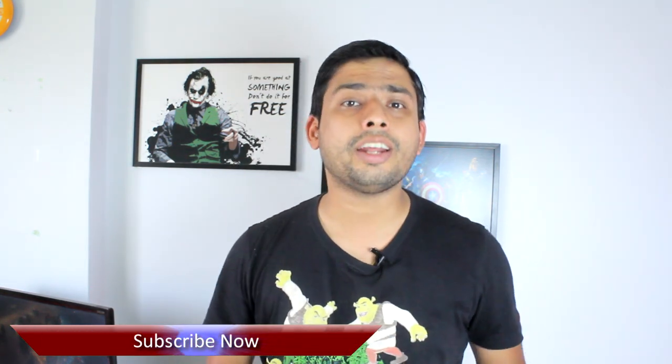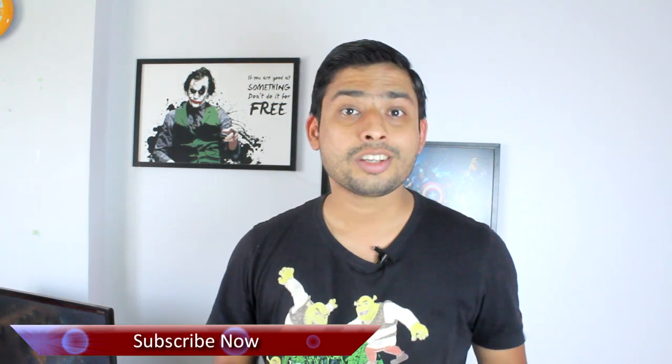Hello friends, Ashish here from Guiding Tech. In this video today we are going to talk about the top pros and cons of the LeEco Le2 and then help you decide if this is the right device for you or not. So what are we waiting for, let's get started and have a look.